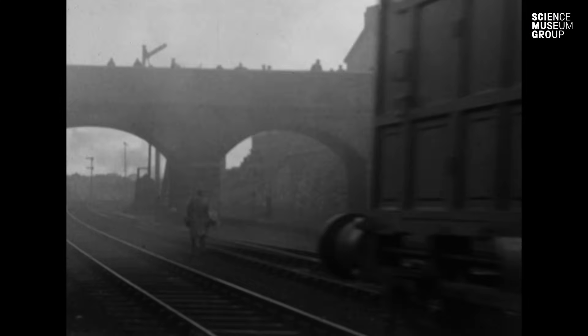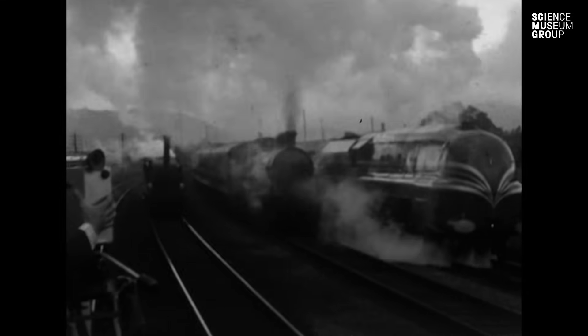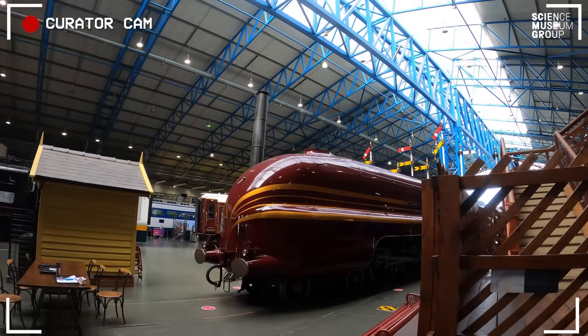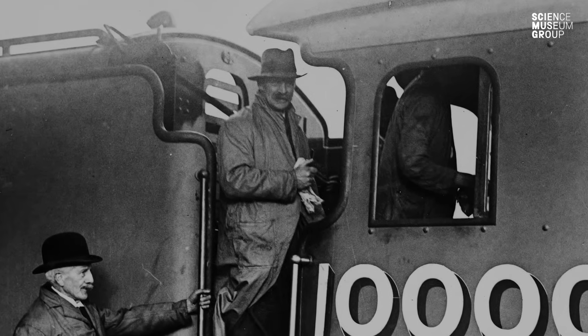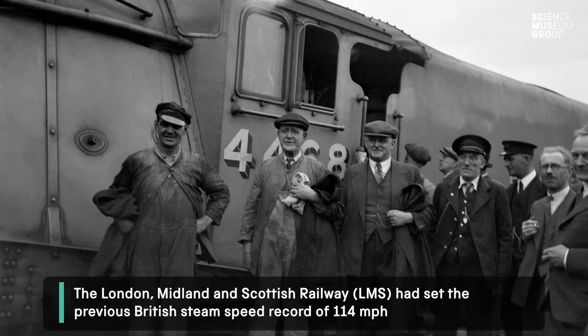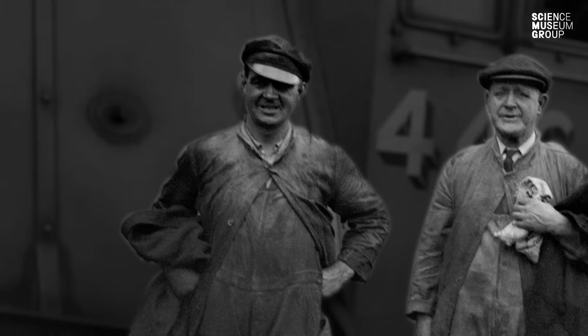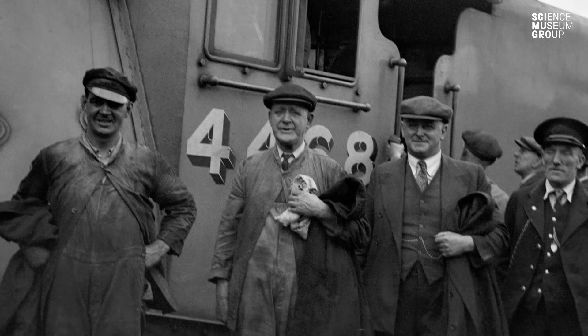In 1938 steam was still king in the UK, but fundamentally what you've got is rivalry between the two big railway companies in Britain at that time — Mallard from the London and North Eastern Railway, and Duchess from the London, Midland and Scottish Railway. Sir Nigel Gresley, chief engineer of the LNER, was in conversation with Norman Newsome and said, 'What do you reckon? Can we beat the LMS?' Newsome said, 'I reckon we can.' So they got a driver called Joe Duddington, aged 61, his fireman Tommy Bray, and an inspector called Sam Jenkins, and they set off.